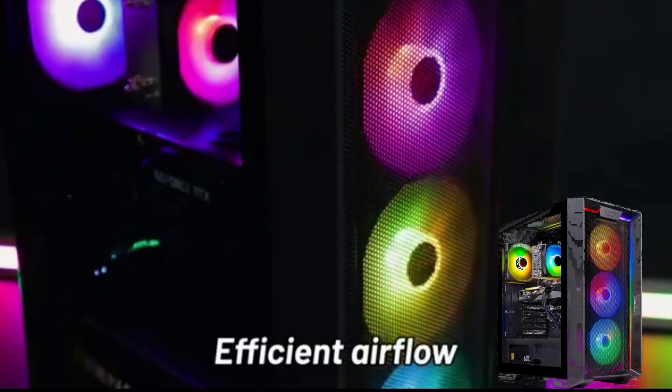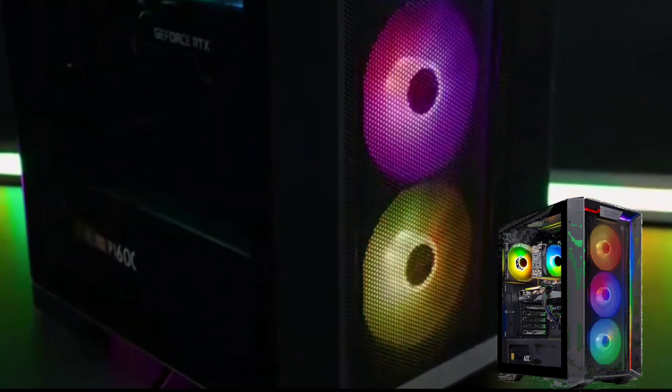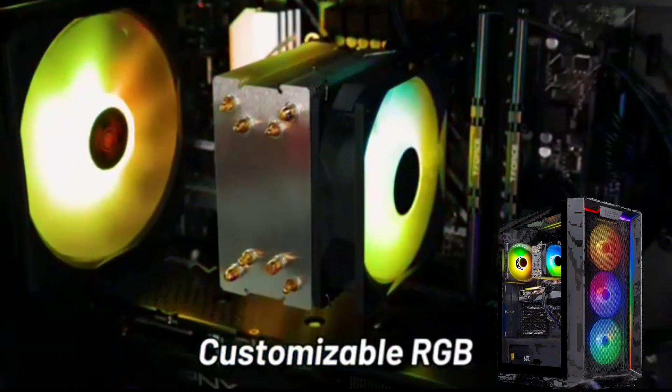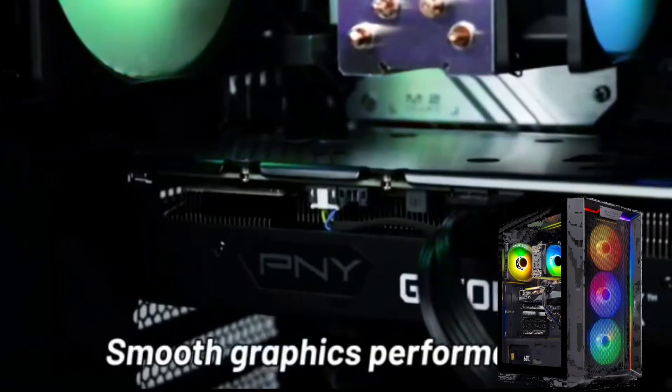The Skytech Nebula Gaming PC Desktop is a pre-built gaming PC powered by an Intel Core i5-13400F processor, NVIDIA RTX 4060 graphics card, 1TB NVMe SSD, 16GB DDR4 RAM 3200, 600W Gold PSU, and Windows 11 Home 64-bit operating system. It is a good option for gamers looking for a mid-range PC that can handle most modern games at 1080p resolution with high settings.